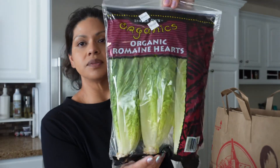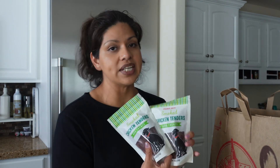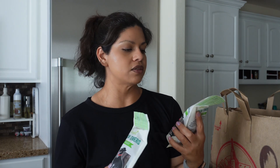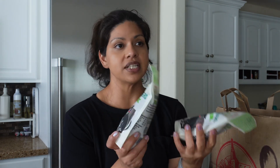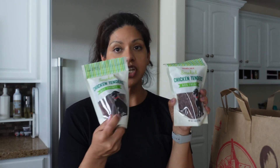I picked up some organic romaine hearts. And I picked up two more of the smoked chicken tender dog treats — you've seen these on my hauls multiple times. They're my dog's favorite, and the only ingredient is deboned chicken.